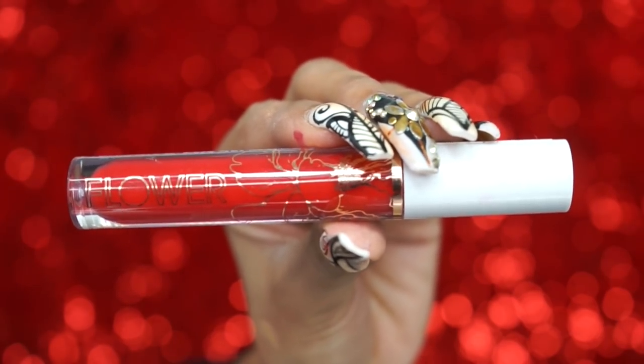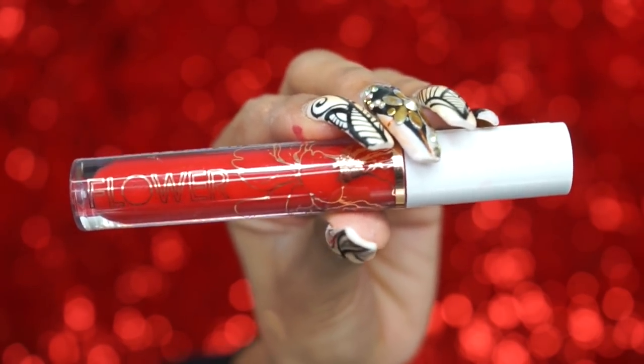After what feels like a million steps, it's finally time for lips! I'm using Huda Beauty's Matte Lipstick in the shade Famous — oh my god, it smells so good. I want the lip a little more on the bright red side rather than dark burgundy, so I'm going over it with Flower Beauty Scarlet Ladder Matte Liquid Lipstick. Look at that color!